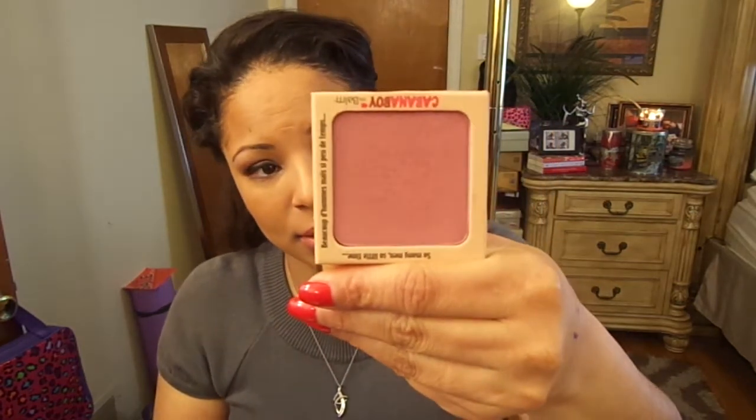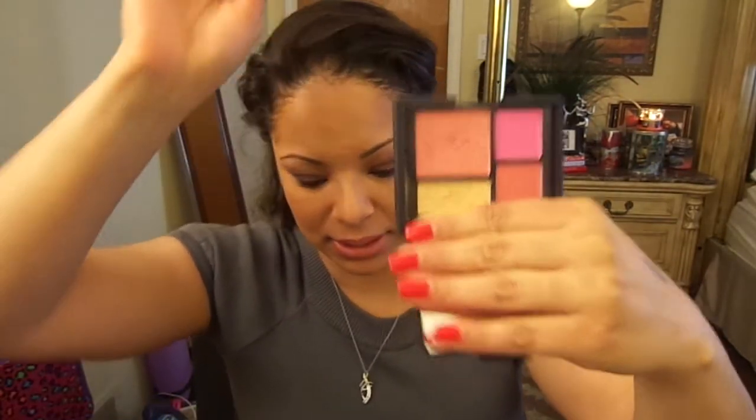For blush, it would have to be the NARS blushes in Cabana Boy, which I really like, and also Frat Boy, which is a really soft pink. I also have a limited edition NARS Foreplay palette, and I love the NARS Orgasm blush out of it — those would be my choices for best blush.